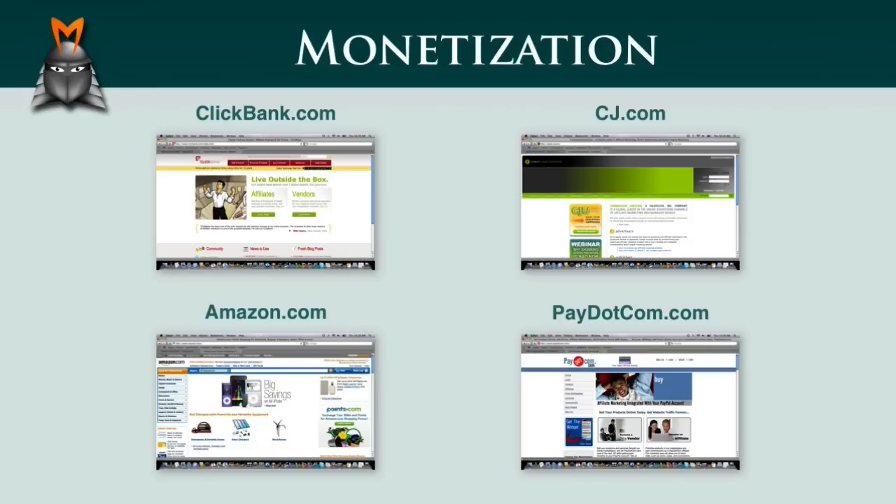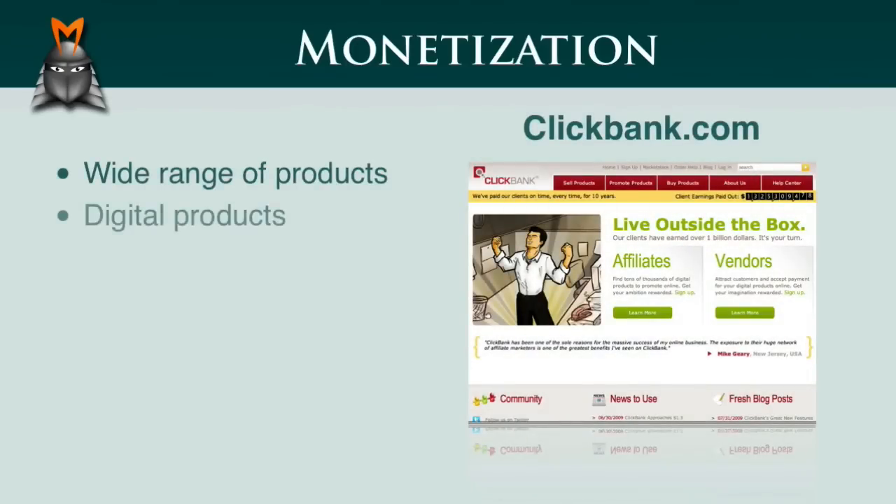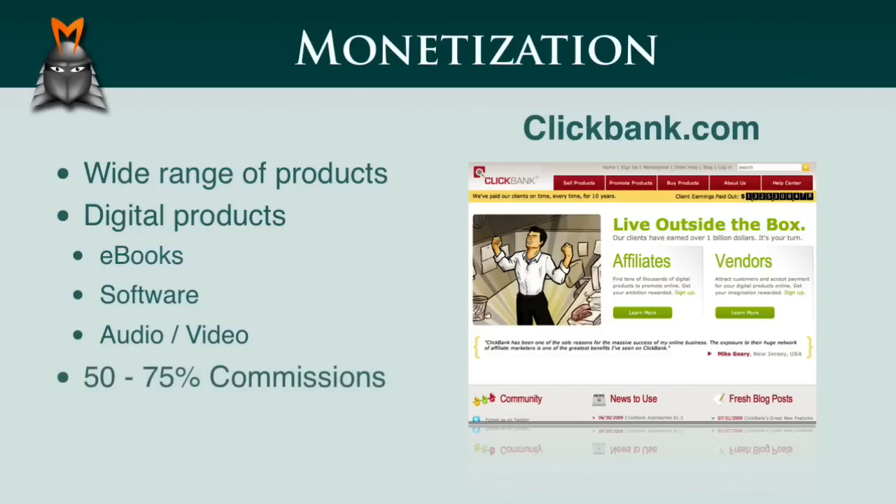So let's take a quick look at each of these affiliate product directories in more detail. Clickbank allows you to make commissions on a very wide range of digital products. These include e-books, software, and downloadable audio and video products. The best thing about Clickbank is that the commissions are generally very high and can often range between 50 and 75%. Clickbank is also known for its reliable tracking and payment systems, and I've personally been using them for over seven years and have never had a problem receiving my payments. So let's take a quick look now at how to sign up as an affiliate with Clickbank.